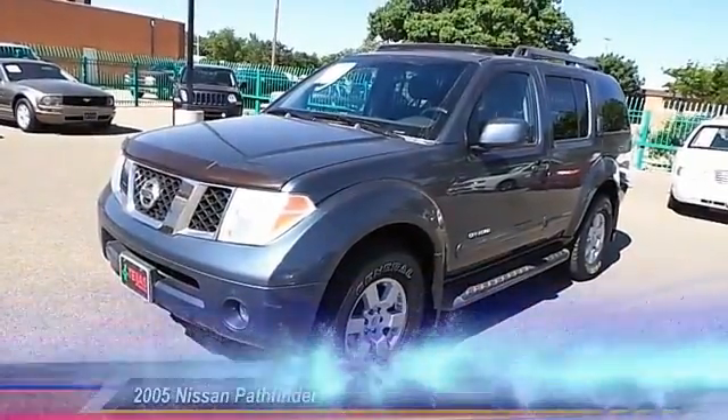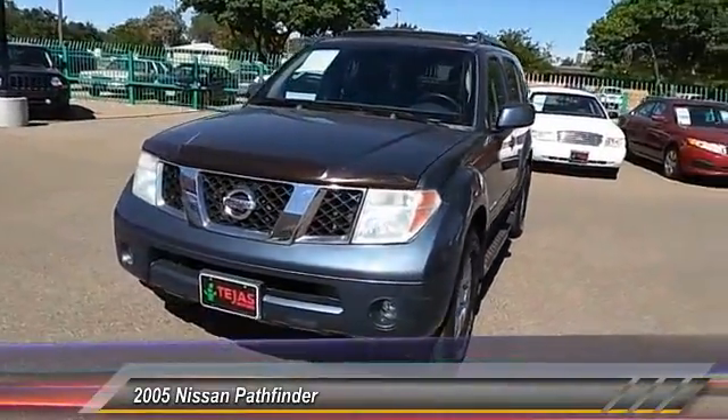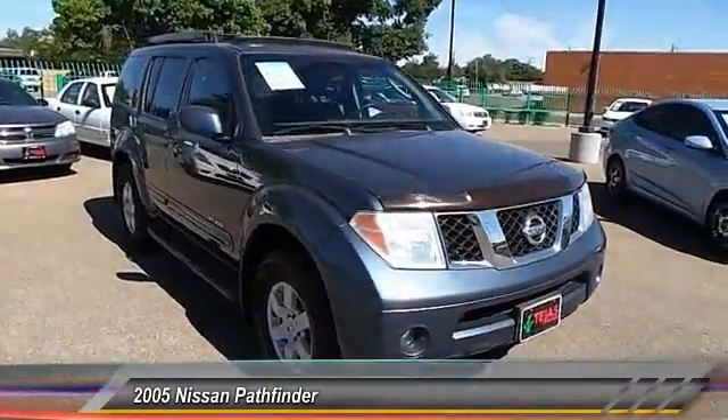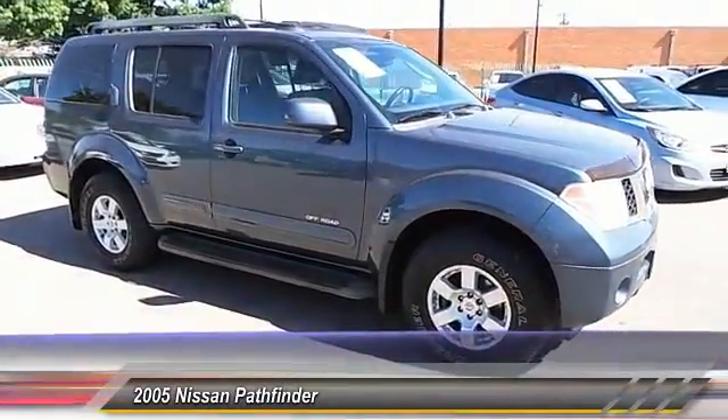The 2005 Pathfinder. The Pathfinder has a premium interior with three rows of seating for up to seven passengers, as well as versatile seating and cargo configurations. This SUV appeals to both truck lovers and car lovers. This vehicle has less than 140,000 miles.